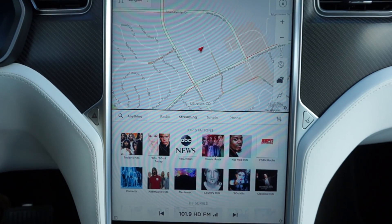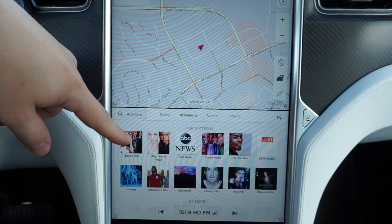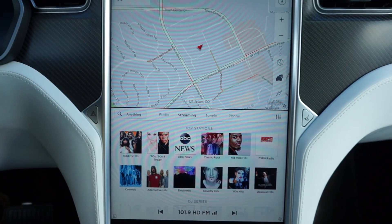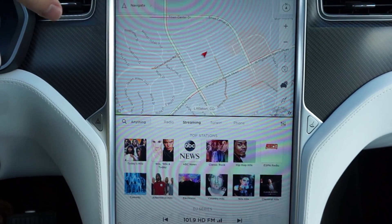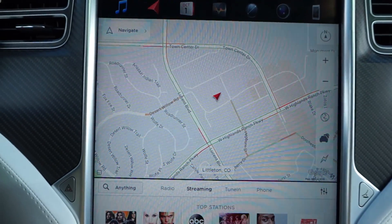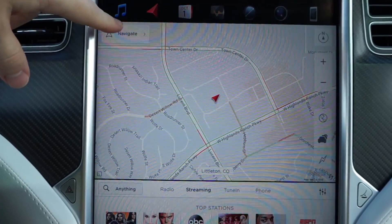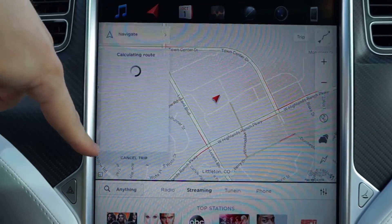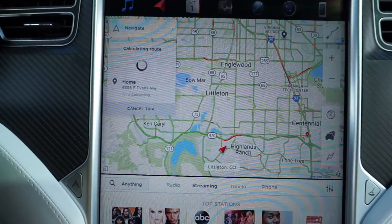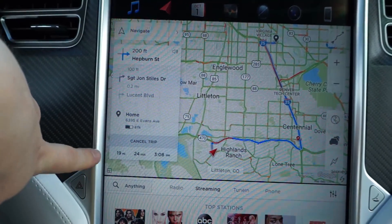Other than Autopilot, the biggest updates seem to be to the Maps app and the Music Player app. Starting with the Maps app — there's a lot of great stuff here. One of the coolest features is that when you're away from home, you can swipe down on the Navigate button and it'll automatically route you back home. It saves you a couple of steps.